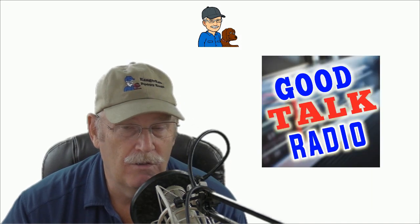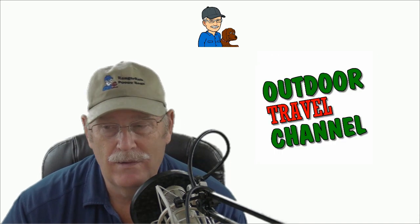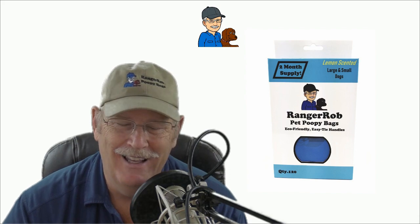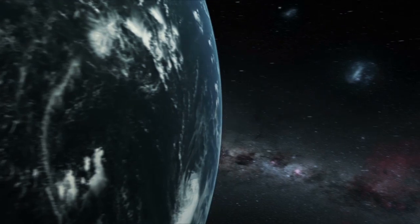I want to thank you very much for supporting the Ranger Rob poopy bags. The proceeds from Ranger Rob poopy bags actually help support our internet radio station, Good Talk Radio, and also a lot of our other projects for Outdoor Travel Channel. So once again, thank you — get on Amazon right away, set up an affiliate link, and start selling Ranger Rob poopy bags. You can't go wrong.